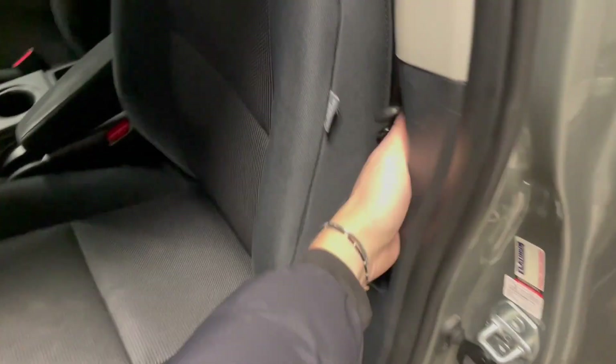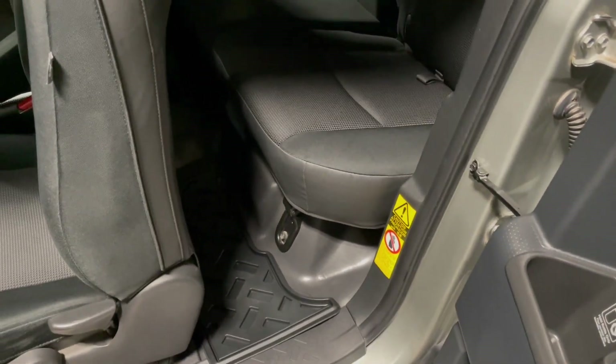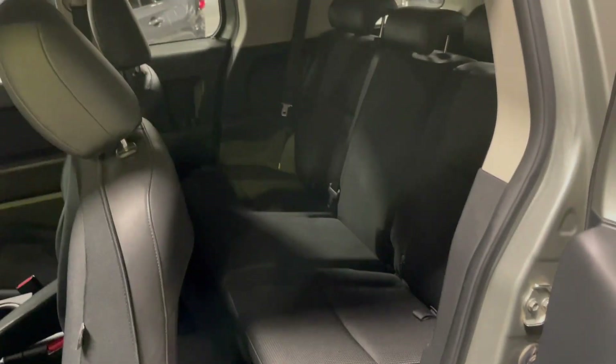To access the back, there's a little handle on the side here — we can open that rear door. Of course, we're continuing with the black fabric seating and all-weather mats as well.